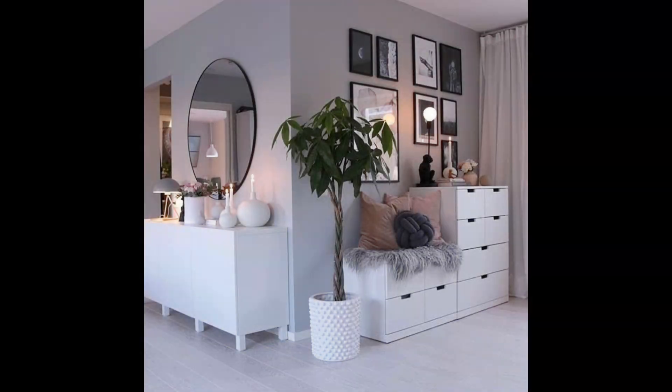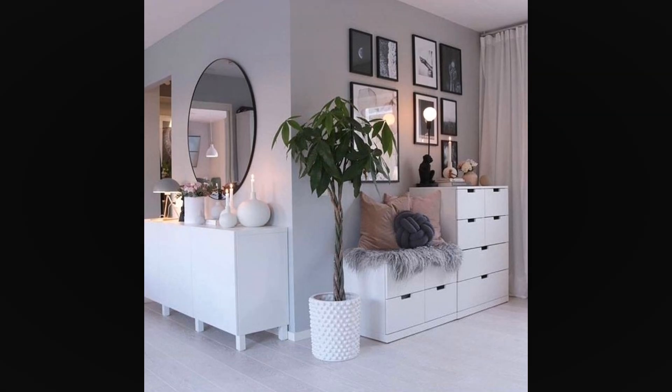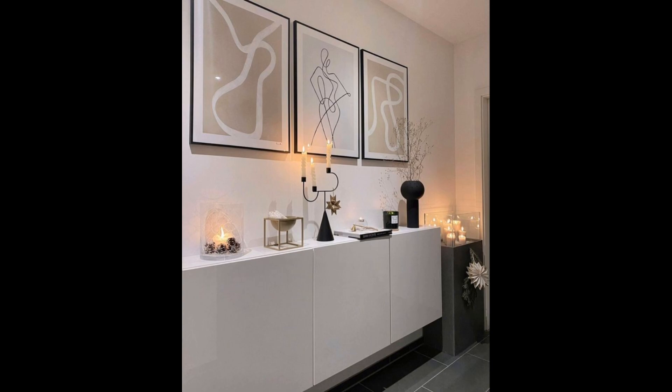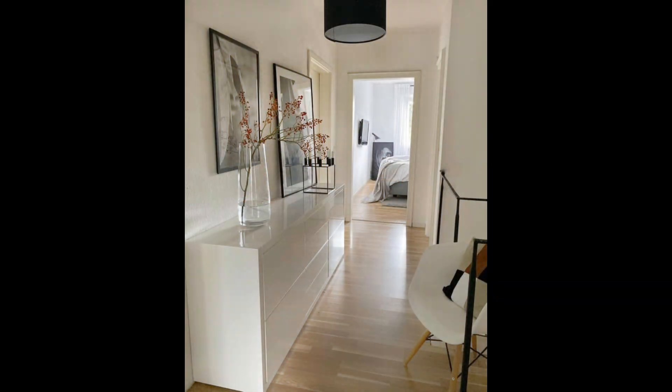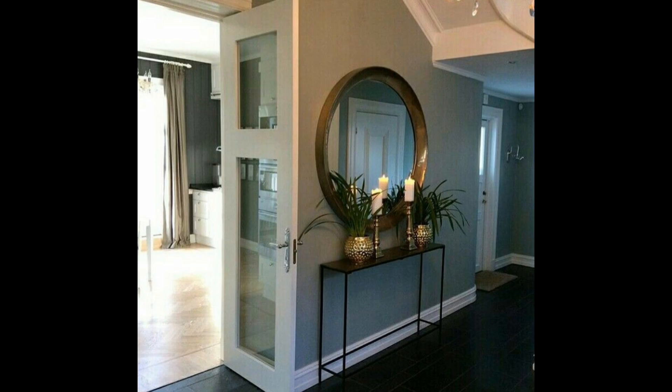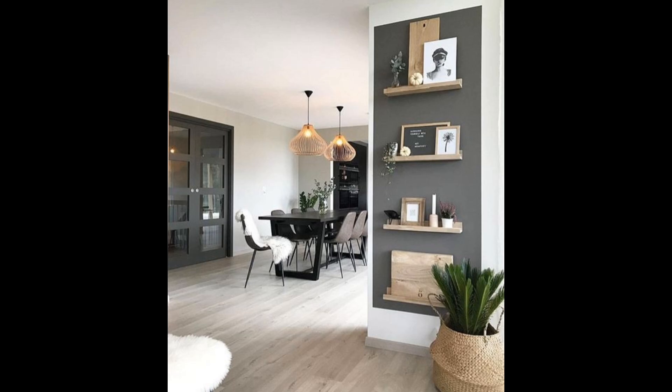Hello everyone, welcome to Worldlet Decor channel. Planning great hallway ideas can be one of the more challenging aspects of designing interiors, but facing the task means that rather than an area of the home everyone passes through to get somewhere, the hallway becomes elegant and stylish as well as welcoming. There may be additional issues such as lack of daylight, but there are plenty of ways to make it a destination, including hallway paint ideas, wall decor choices, furniture, flooring, and more.